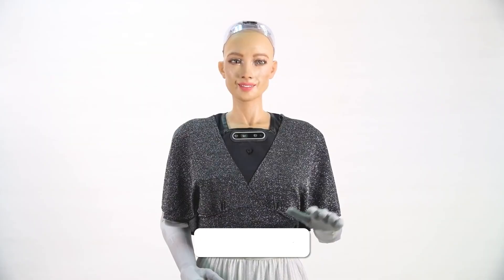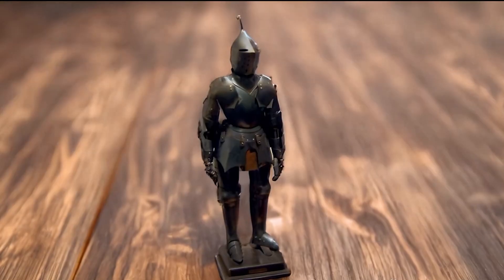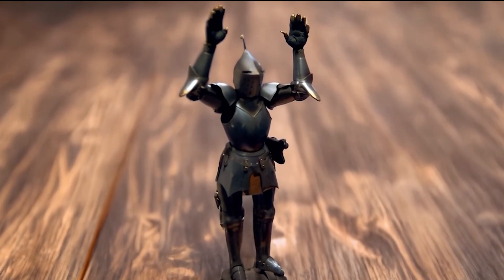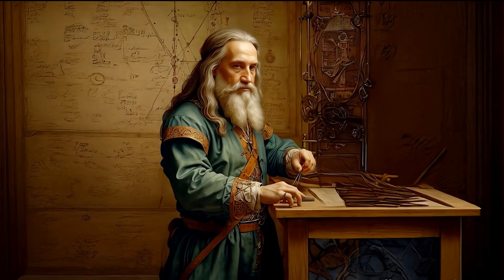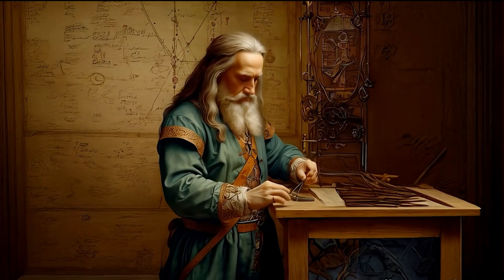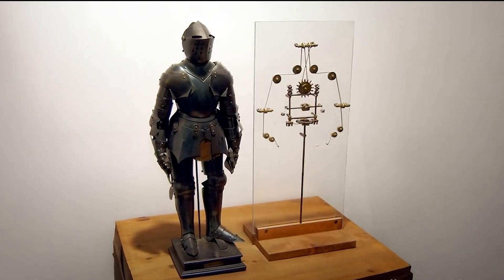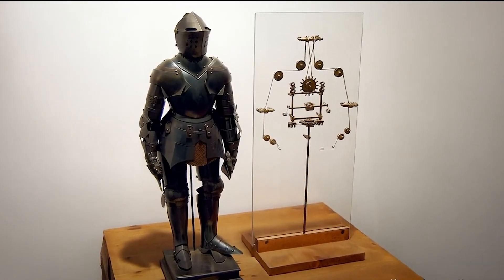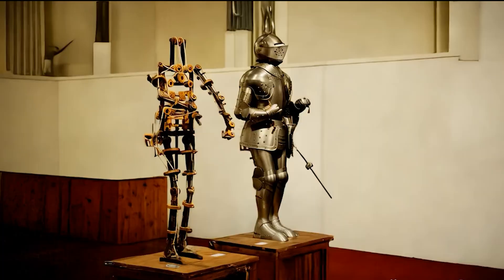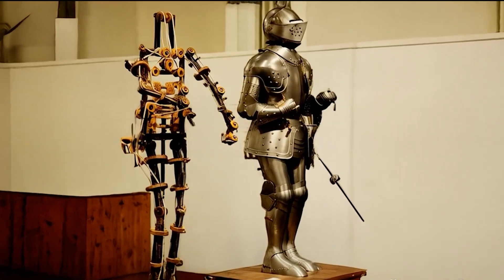Let's start our story with Leonardo's Robot — Leonardo's mechanical knight — a humanoid automaton designed and possibly constructed by Leonardo da Vinci in the late 15th century. The robot's design largely consists of a series of pulleys and gears that allow it to mimic human motions. Operational versions of the robot have been reconstructed by multiple researchers.